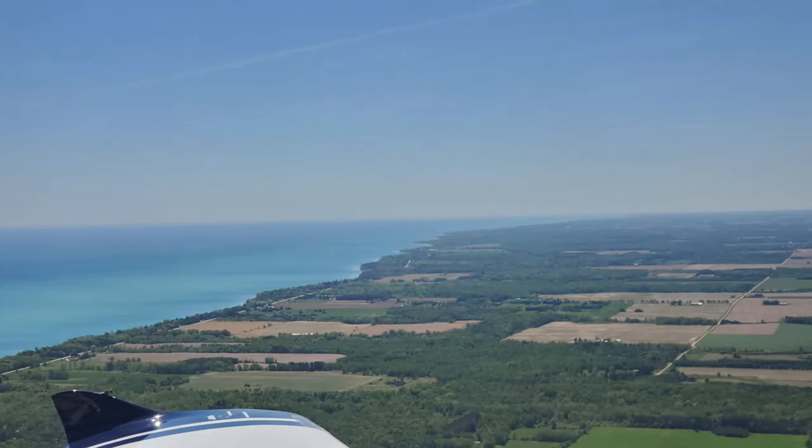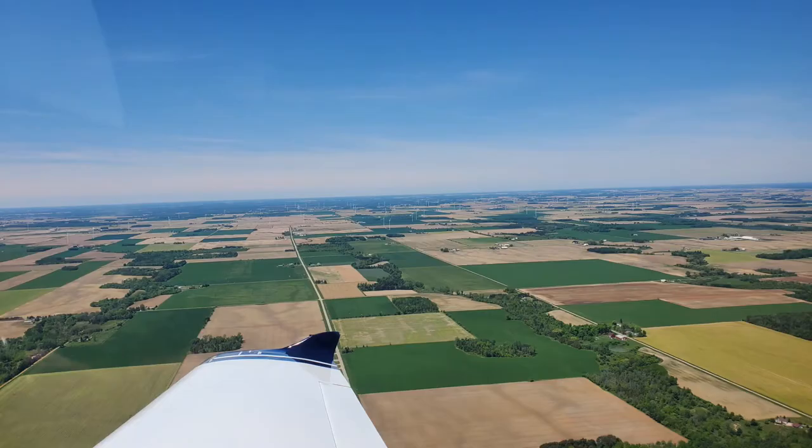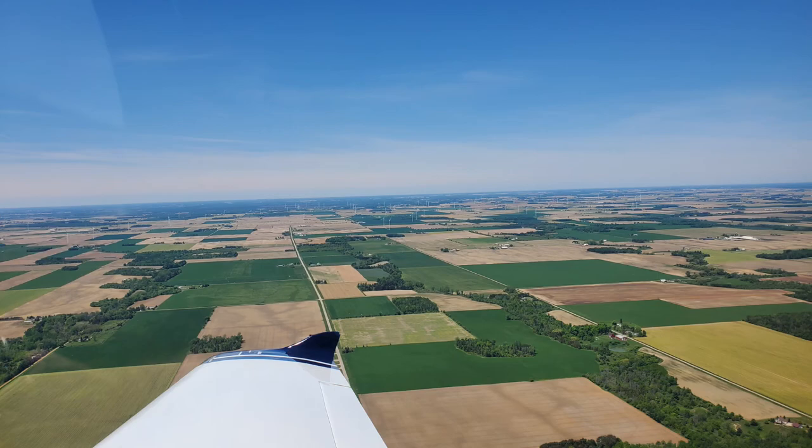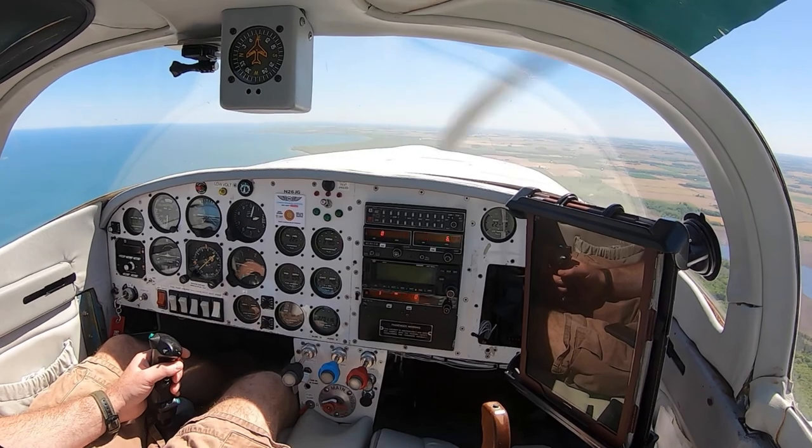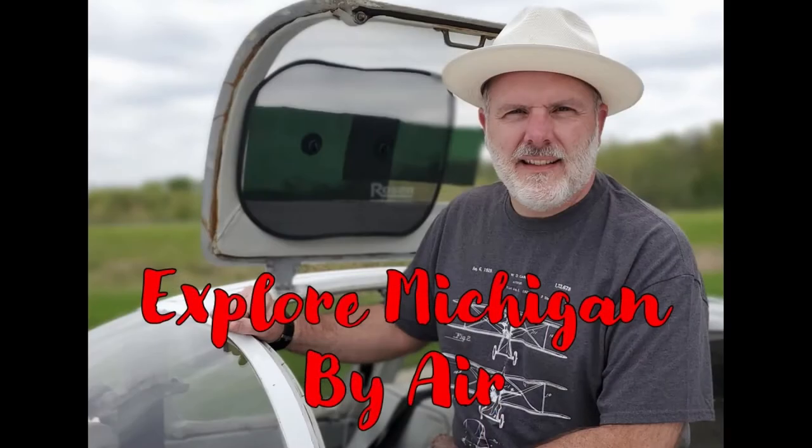I hope you enjoyed today's trip around the Thumb. If you'd like to see more of Michigan by Air, please hit the thumbs up button and subscribe if you haven't already. If you have a favorite destination you'd like to see, let me know. I'm looking forward to sharing more sights with you as we continue to explore Michigan by Air. Thanks for watching.